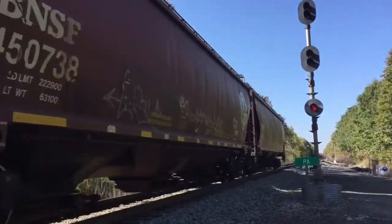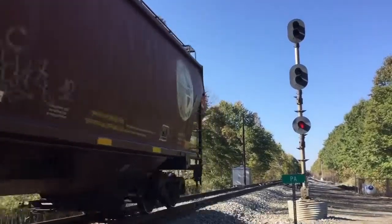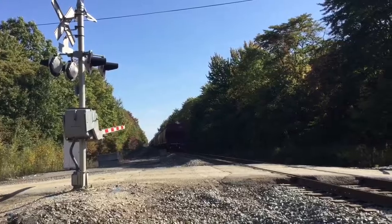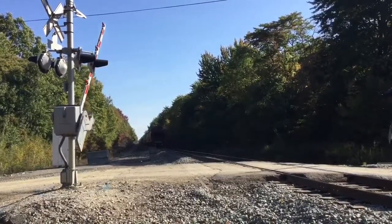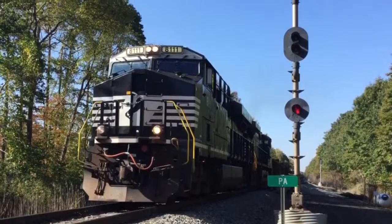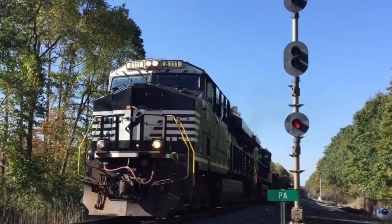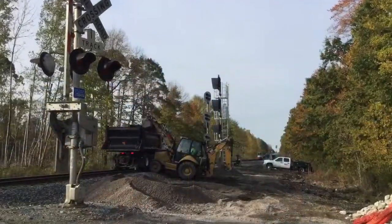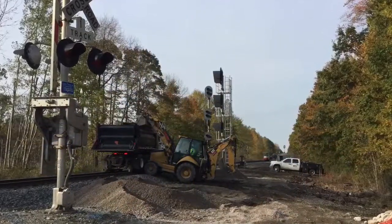One interesting note about these historic signals is that the Nickel Plate Road 765, the famous excursion engine, once passed these signals while in regular revenue service. Here we see the 8111 which was leading the 316 here at Rudd Road before the replacements went up. One month later we are back, and as you can see, we have a Darth Vader replacement standing next to it, ready to be cut in.